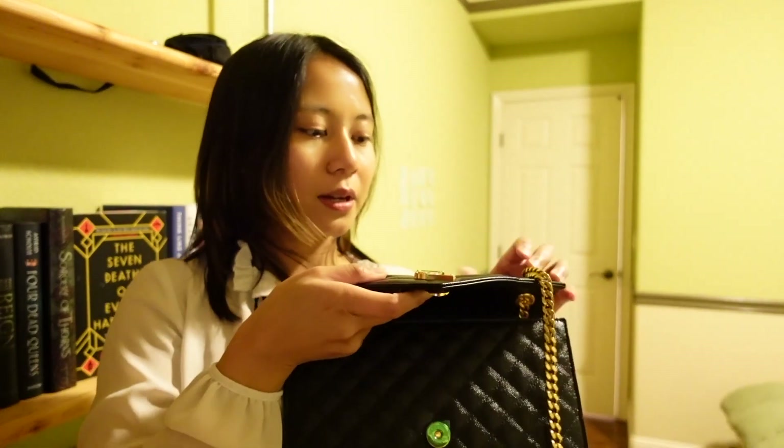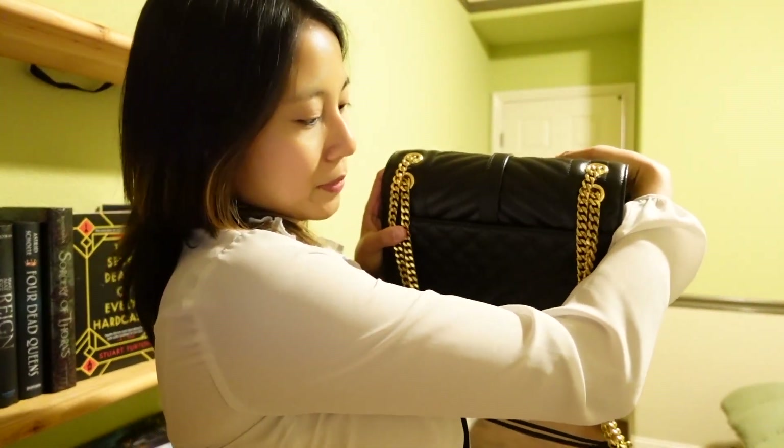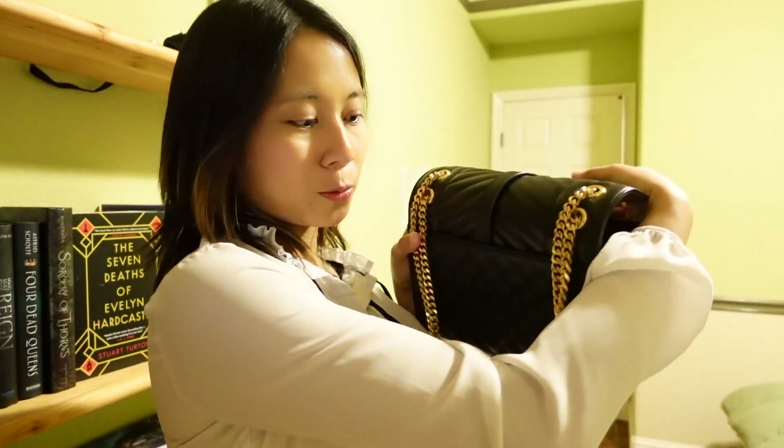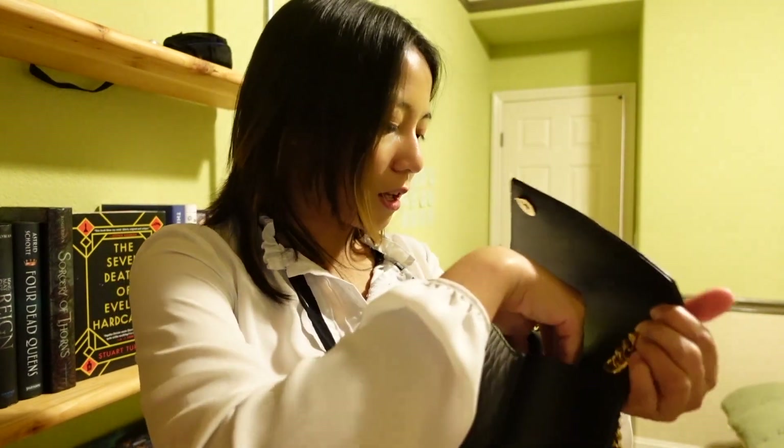And on the back, you can also put receipts, and it can fit my phone, but it's pretty snug, so I wouldn't really use that and stretch out the leather. And I also have my mask holder.